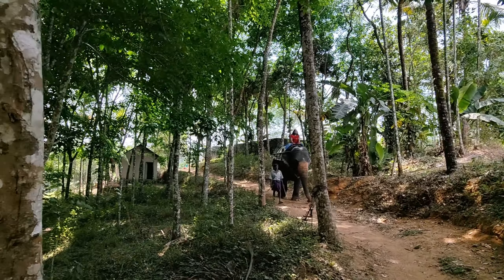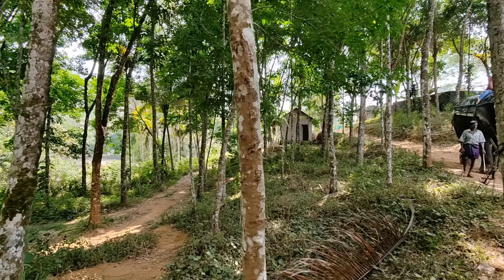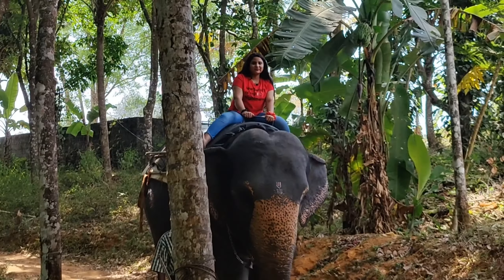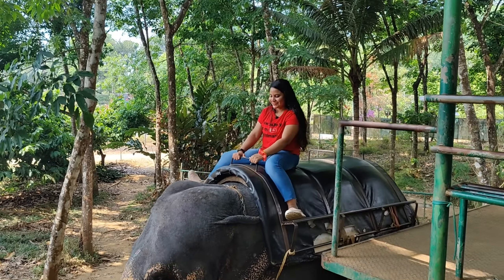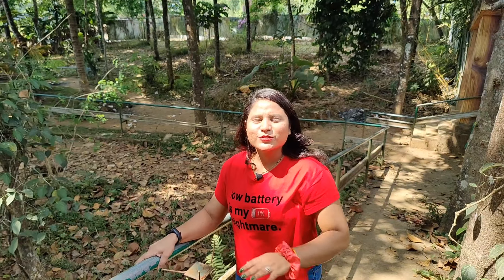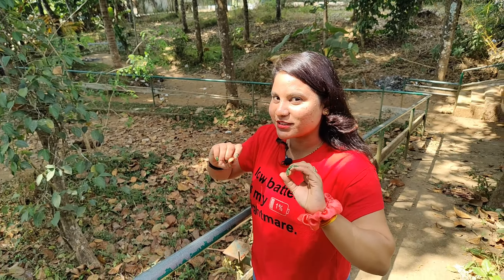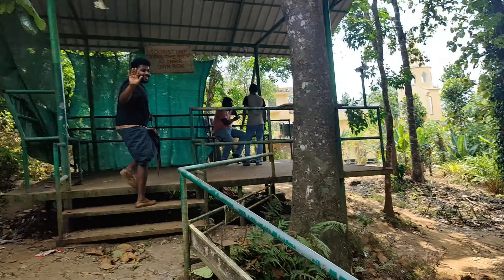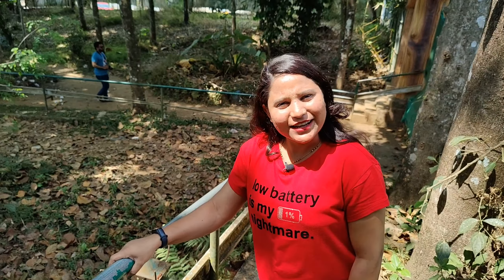I love doing elephant safari! I feel like we have reached quite a height. I am a big fan of elephant safari — I have taken a lot of photos. Now we are going to the spice garden.